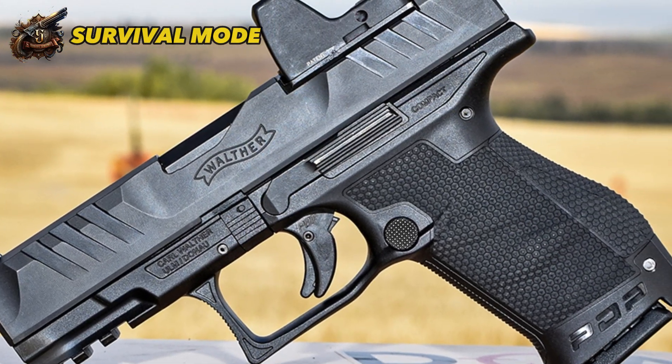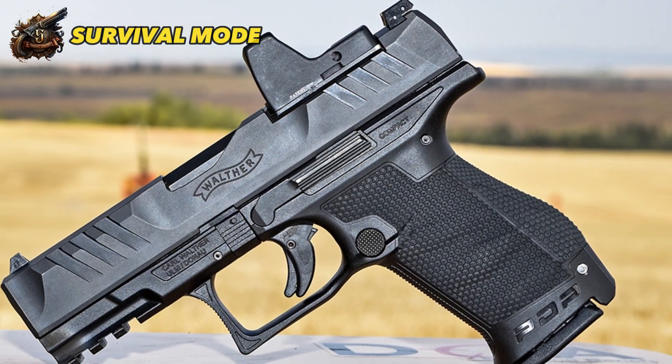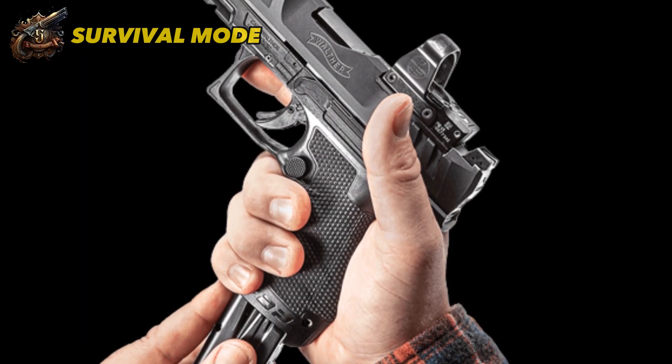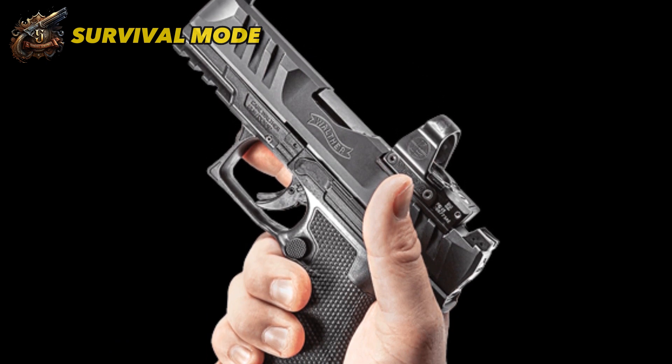The PDP's recoil and weight at 26 ounces are impressive, and it is reasonably priced at around $500–$600. Overall, the PDP's accuracy and performance surpass those of many other firearms with similar specifications.